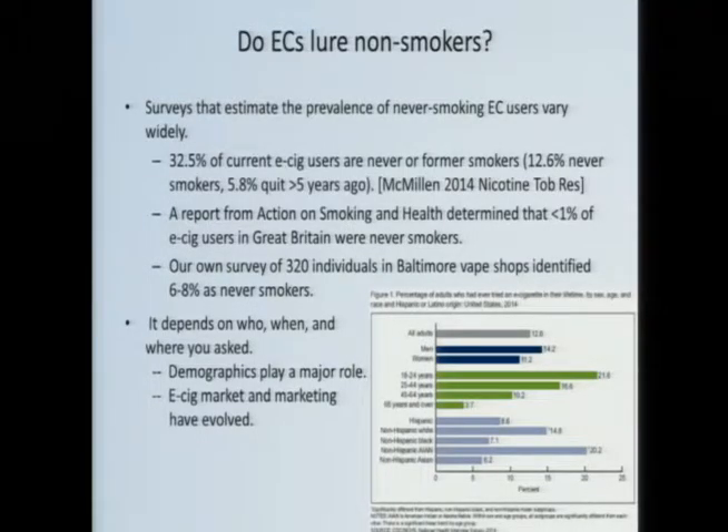When it comes to e-cigarettes, demographics play a major role. They're much more popular in younger individuals, more popular in men, more popular in whites than Hispanics, Blacks, or Asians. If you asked a group of never-smoker 70-year-old Asian women how many have tried an e-cigarette, the answer is going to be zero. But ask a group of 18-year-old white male never-smokers, and it's probably a fairly high percentage. Also, this is a rapidly evolving market. If you ask that question five years ago, you're going to get a very different answer than today.